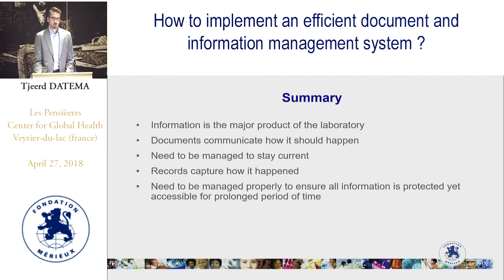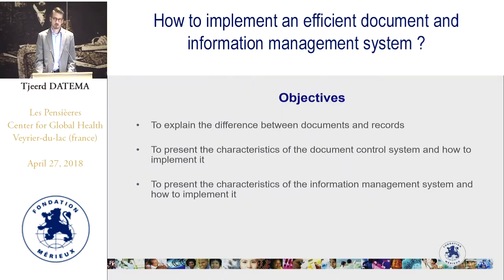In this webcast I will be talking about how information is the major product of the laboratory, that documents communicate how things should happen in the laboratory and need to be managed to stay current and up to date, and that records — as opposed to documents — capture how things happened in the laboratory and need to be managed properly to ensure all information is protected yet accessible for a prolonged period of time. The objectives are to explain the difference between documents and records, present the characteristics of a document control system and how to implement it, and explain the characteristics of an information management system and how to implement it.